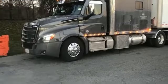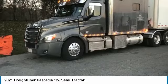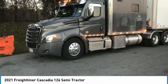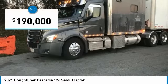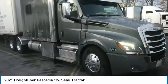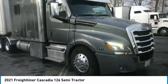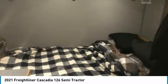One Freightliner Cascadia 126 Semi-Tractor for sale in Marmara, Ontario, Canada K0K2M0. 240,000 Canadian dollars, equals 190,000 US dollars. If you are searching for a powerful truck that is extremely performance oriented, then look no further, because this 2021 Freightliner Cascadia 126 Semi-Tractor is the one for you.